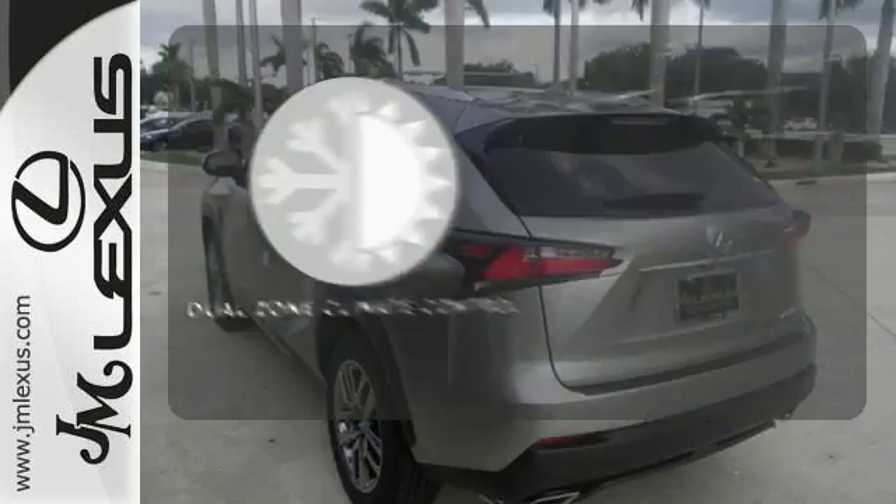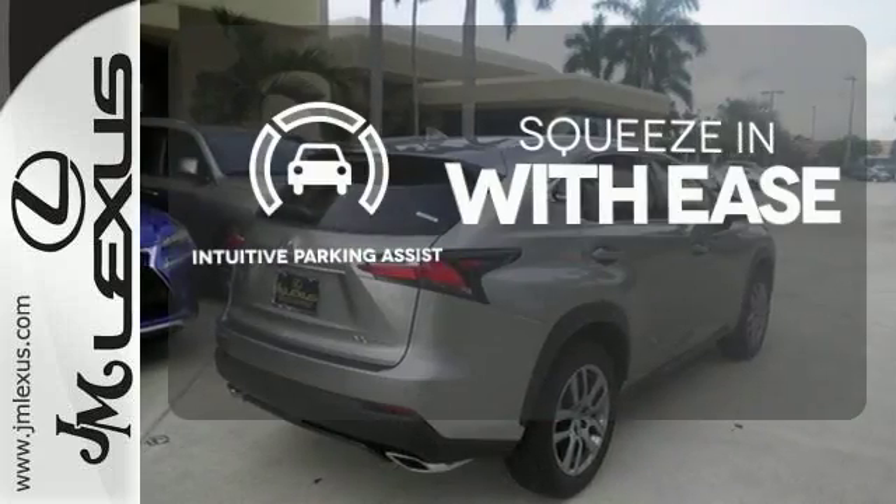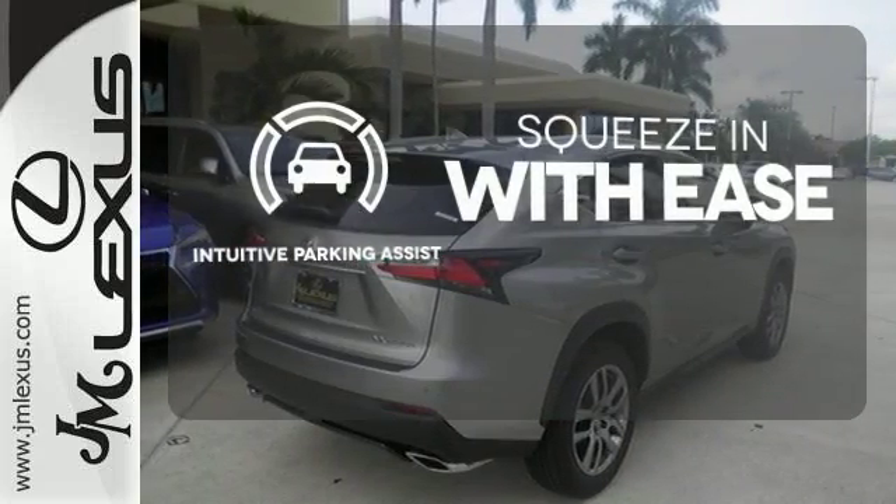No one will complain about the temperature with the dual zone climate control. Intuitive parking assist lets you squeeze into those tight spots with ease.